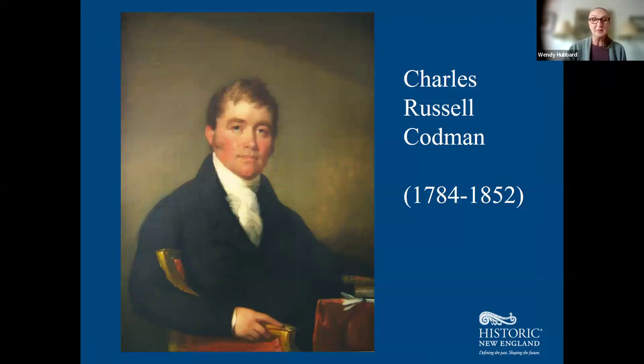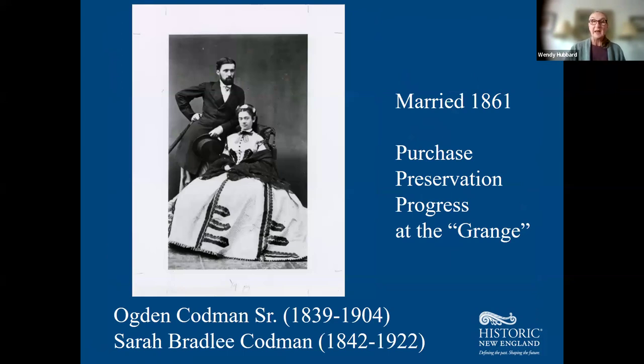His son Charles Russell Codman inherited this glorious home and beautiful landscape, but was not interested in living in the country and had a cosmopolitan lifestyle, so he sold the property out of the family. His son Ogden Codman Sr., married Sarah Bradley Codman, and as a young couple full of enthusiasm and wealth, were eager to reclaim the family estate and renamed the property the Grange — a kind of gentleman's farm. They were delighted to reclaim not only the mansion and the landscape, but also many of the antiques and furnishings the family had owned.